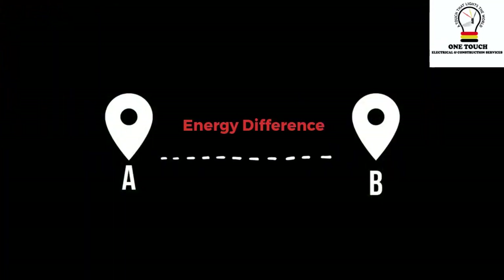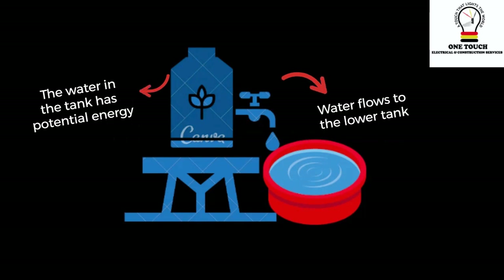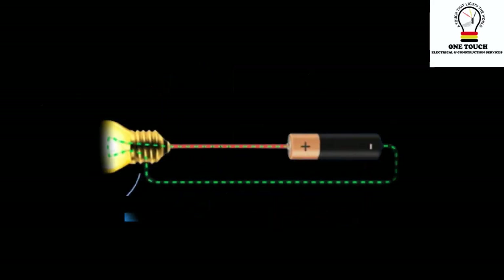When we talk about voltage, we're talking about the energy difference between two points. It's like having two tanks of water at different heights. The higher tank has more potential energy, and the water flows down to the lower tank. In electricity, the height difference is the voltage.